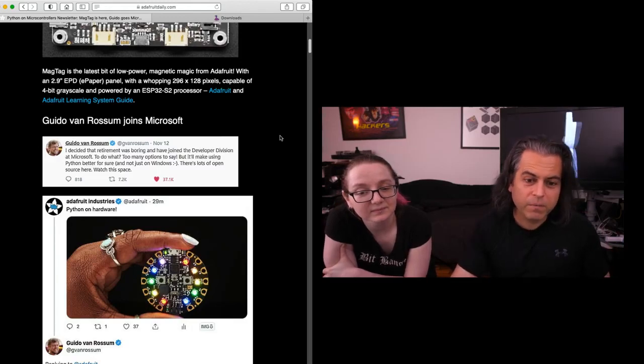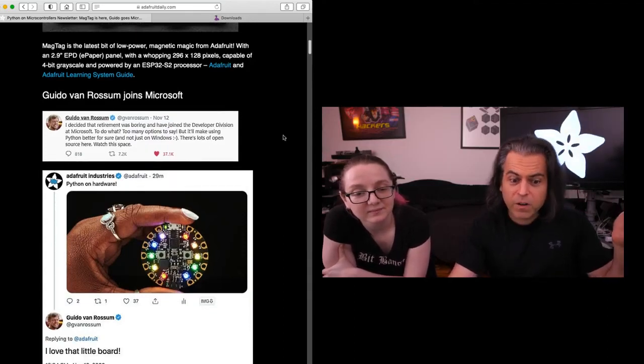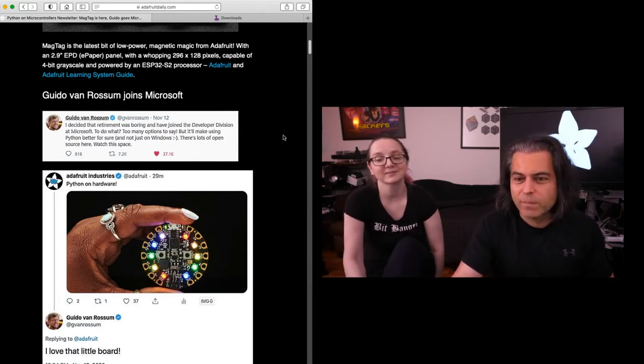"I'll make using Python better for sure, and not just on Windows. There's lots of open source here. Watch this space." So we tweeted back — we're like, yay, Python on hardware. And he said, "I love that little board." And that's always good to see because it's like dad saying good job, son.